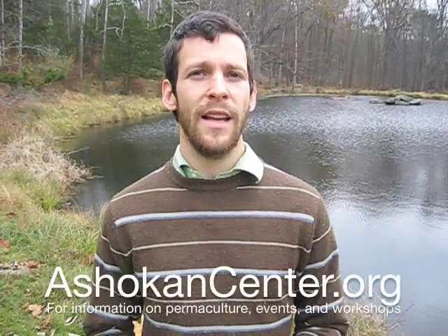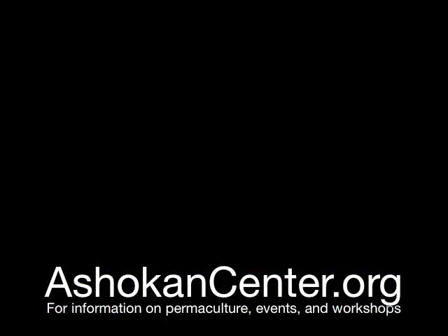To come to the Ashokan Center and learn more about what's happening here, check out ashokancenter.org and watch part two of this video for more information about the site.